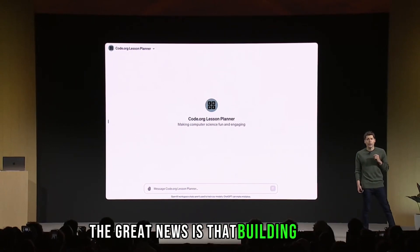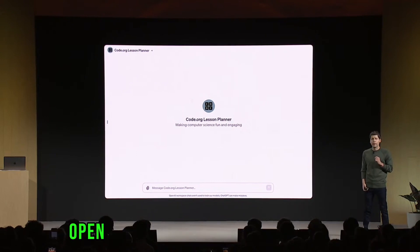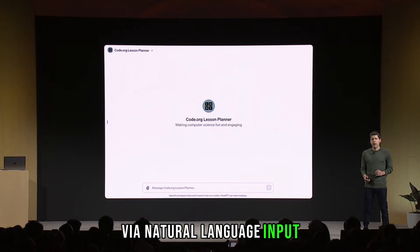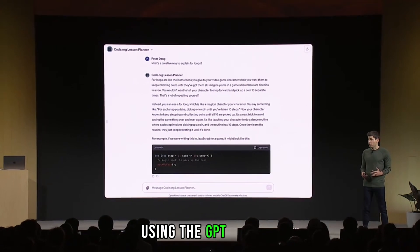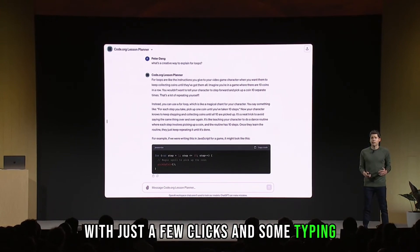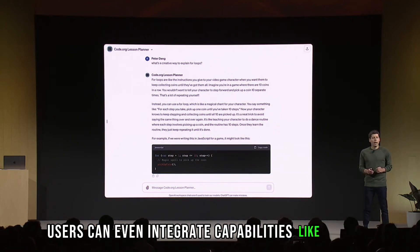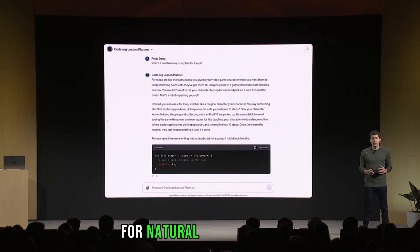The great news is that building a GPT doesn't require extensive programming experience. OpenAI introduced the GPT Builder program, allowing users to create GPTs via natural language input. Altman demonstrated how easy it is to build a GPT using the GPT Builder — with just a few clicks and some typing, he created a GPT with specific instructions and knowledge. Users can even integrate capabilities like DALL-E 3 and leverage Whisper, OpenAI's speech recognition tool, for natural-sounding audio.